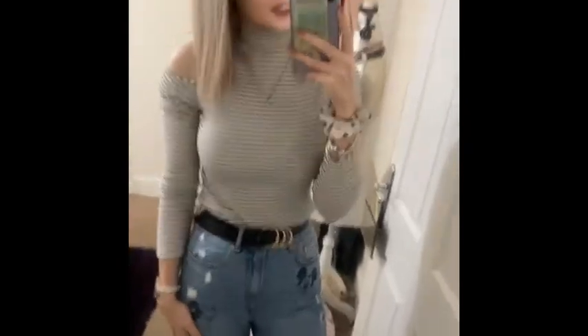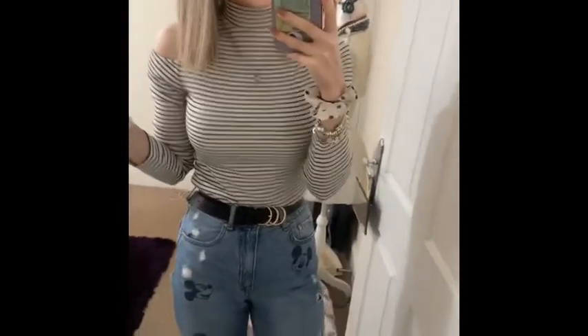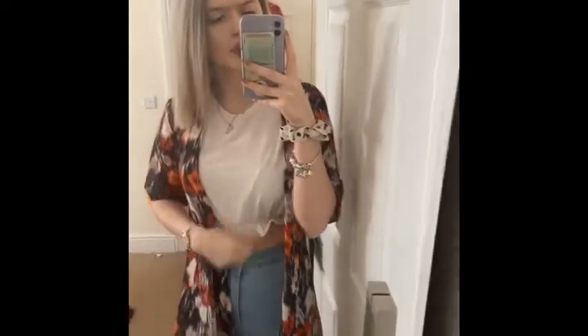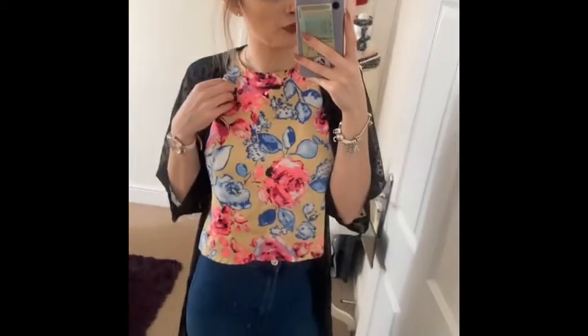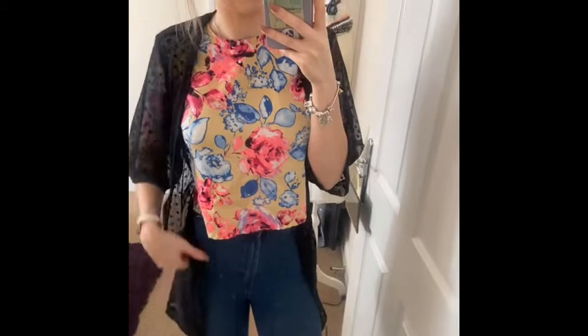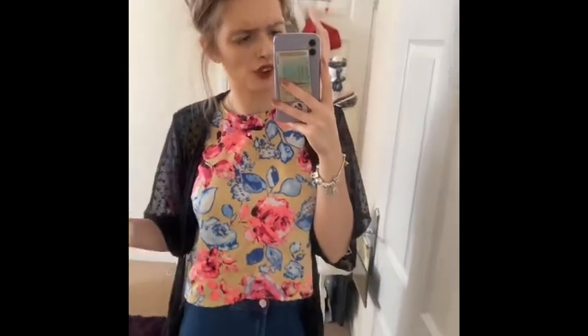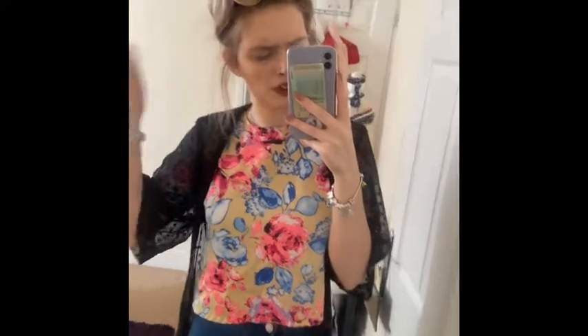My jeans are actually from H&M — I got them a few years ago. I don't really wear them much because they've got Mickey and Minnie Mouse all over them, but they are so comfy. Another spring outfit is my white crop top from Primark and my blue jeans from H&M, and then my kaftan or kimono from H&M. Another outfit I'd go for is my floral top and my black kimono that my sister got me, with my blue jeans from H&M. I'd put my hair up in a bun with my shades on top.